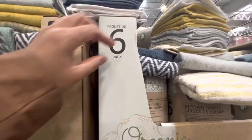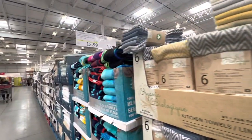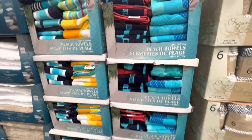Kitchen towels — these are six in a pack with four different colors to choose from, and you have the printed and the plain options. These are on deal right now at $15.99, so they are four dollars off the regular price. The beach towels are $17.99 at the regular price.